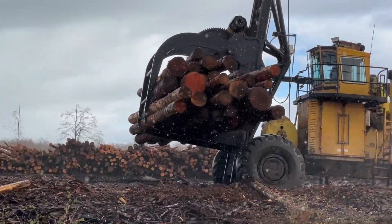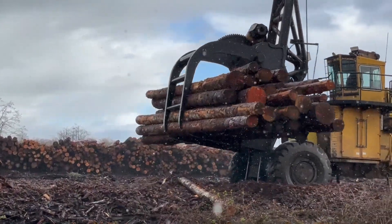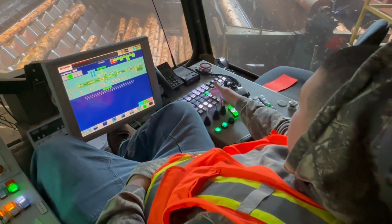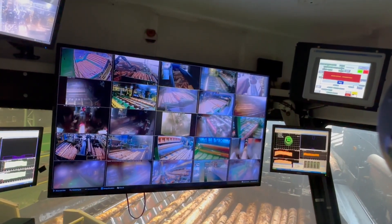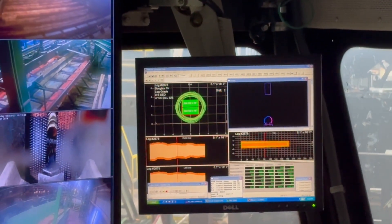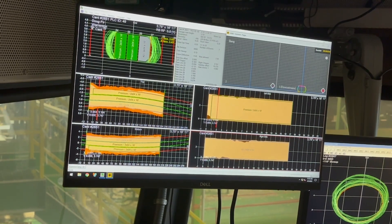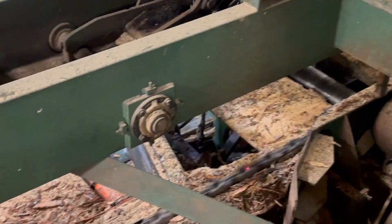You've got scanners that scan the shape and the size of the log, and then the optimizer fits in as many pieces as it can for recovery purposes. In other words, the computer squeezes every inch out of that log — nothing is wasted.